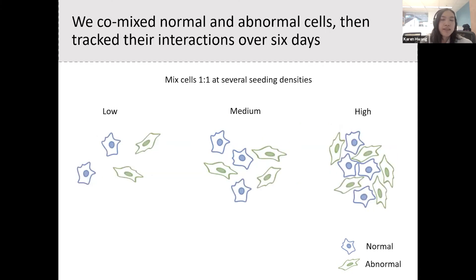When this happens, the entire batch becomes unusable, leading to a waste in time, money, and resources. We designed an experiment to prove the impact of culture conditions on cell-cell interactions between normal and abnormal cells. We first integrated fluorescent proteins into the DNA of each cell — blue for normal and green for abnormal. Then we seeded them together at different densities with a one-to-one ratio and tracked these cells over six days.